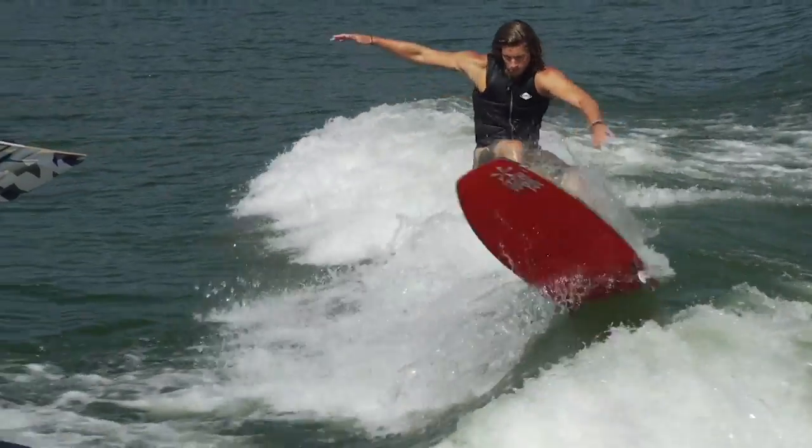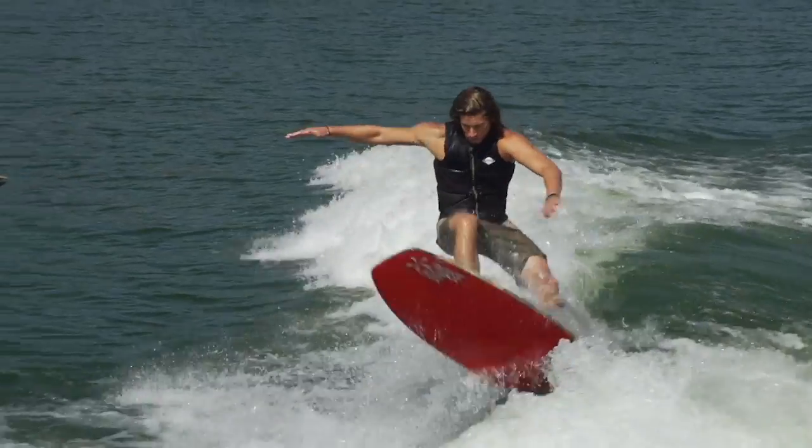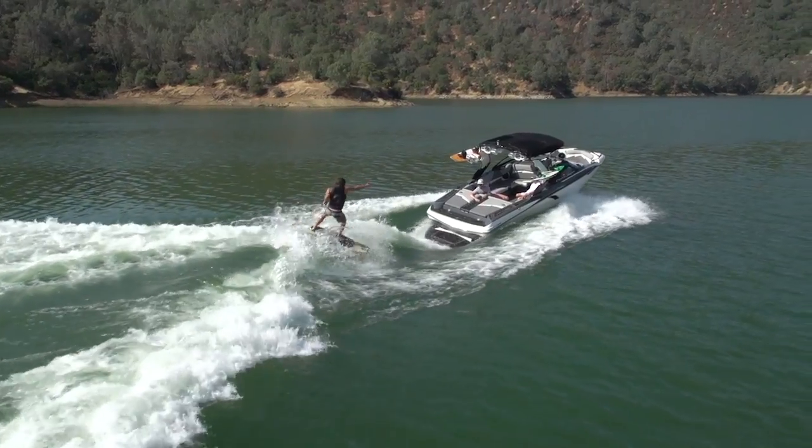Turn on the quick surf system and you have a world-class wave with a ton of push that can accommodate first-time surfers to world champs. Add some extra weight and friends and you'll have pro-level wakes and waves that are some of the best in the game.